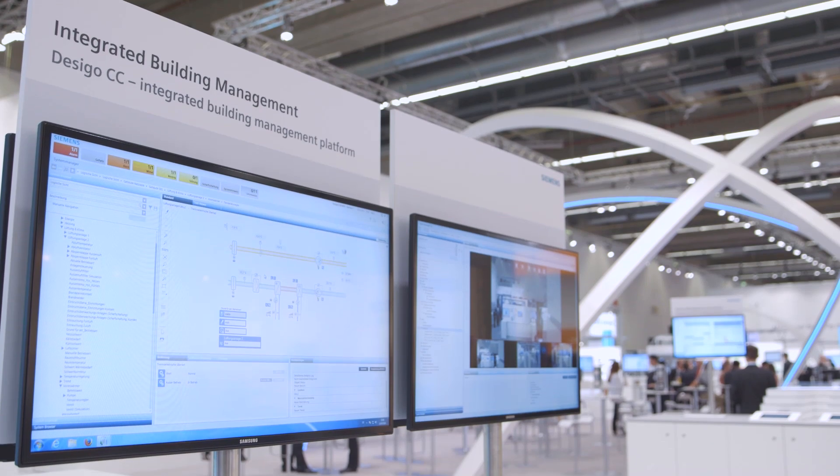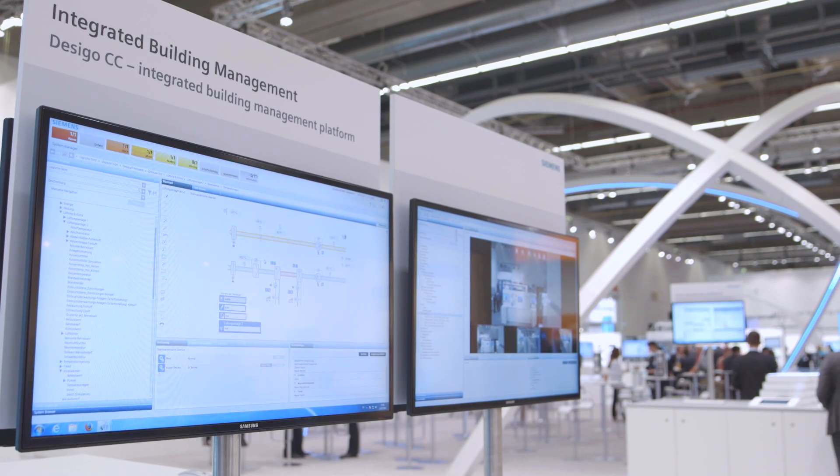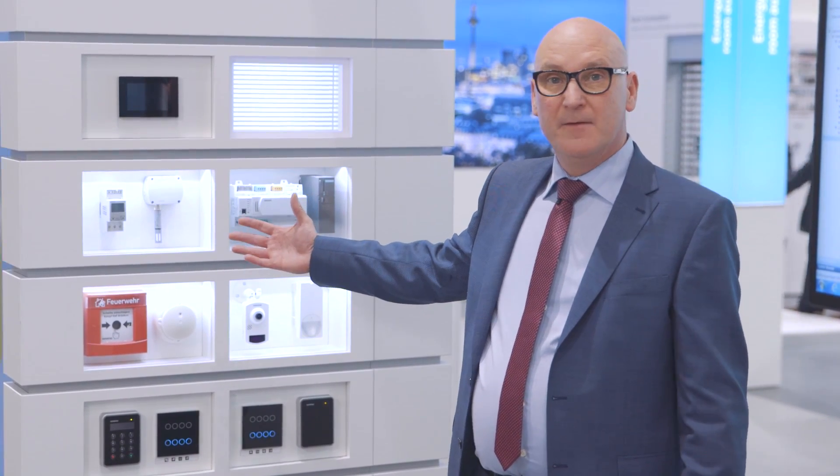Siemens' Desiego CC Building Management System offers an open platform that integrates all systems and existing installations in the building — from building automation systems and security and safety services such as video surveillance and fire protection, to lighting management, and most recently, energy management as well. Siemens is thus the first provider anywhere offering a single system capable of covering all requirements demanded of efficiently and safely operated buildings today.